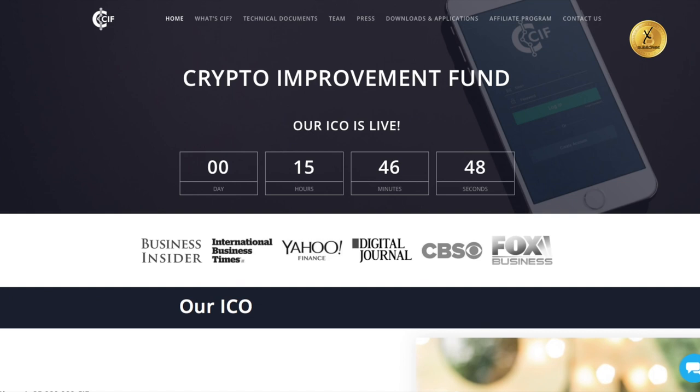Hello everyone and thank you for joining us here again today at Bitcoin Exchange. This is Jay, and I wanted to put a new video up on a new company called Crypto Improvement Fund. This is their website, cryptoimprovementfund.io.